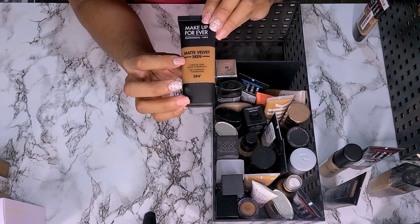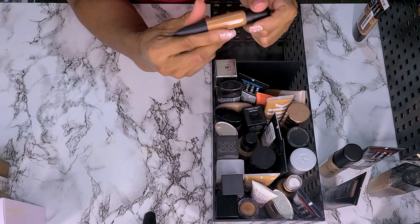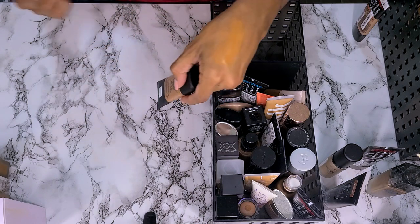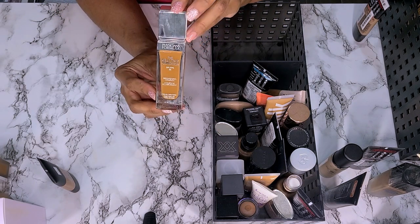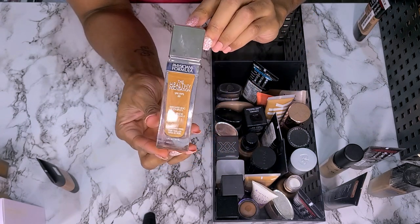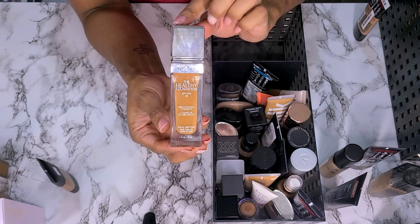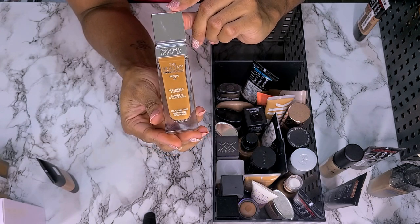This is the Makeup Forever Matte Velvet Skin. I have not worn this, I don't think. It's open but I don't remember wearing it, so this isn't going anywhere — I need to wear it. So this is a keeper. Next we have the Physician's Formula Healthy Glow Foundation in shade DN4. I love this foundation — it wears well. I know it looks a little light here but it's just the way my lights are. This is a good color match for me and I like how it wears. There's not a lot of shades in this, so if you can find your shade definitely pick it up. I like this, not getting rid of it.